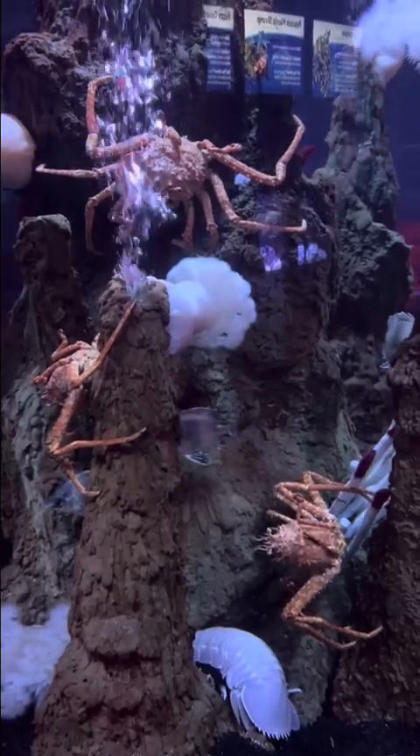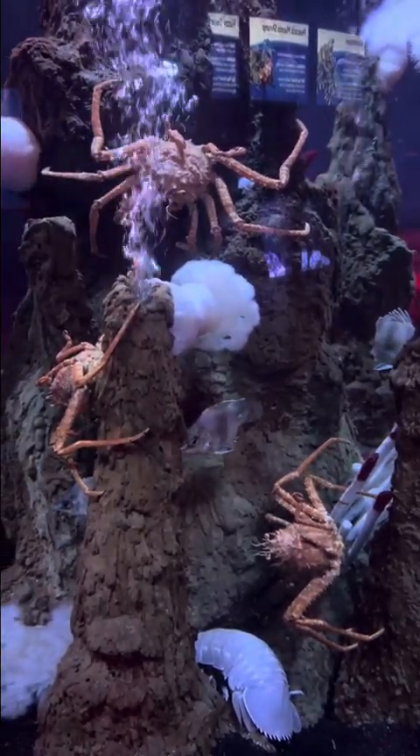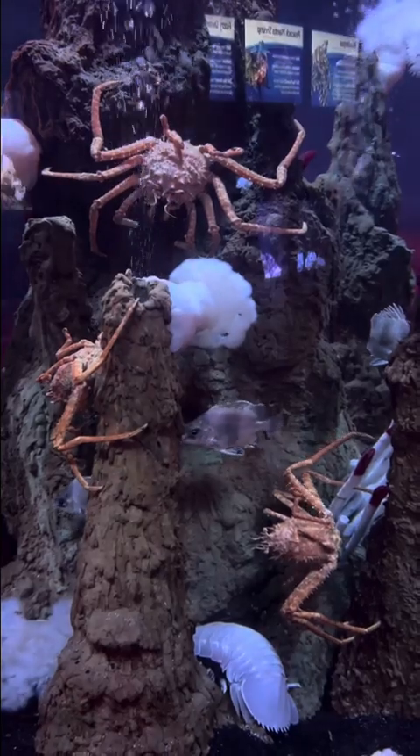These three things are deep sea carrier crabs, and if you look towards the bottom of the screen, you'll see another giant isopod.